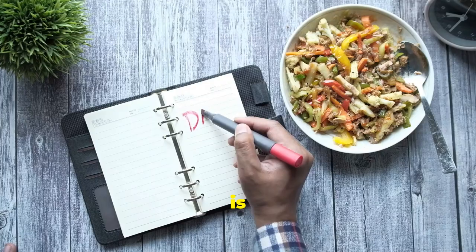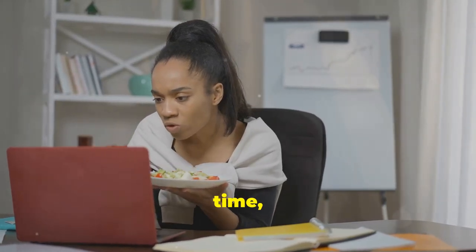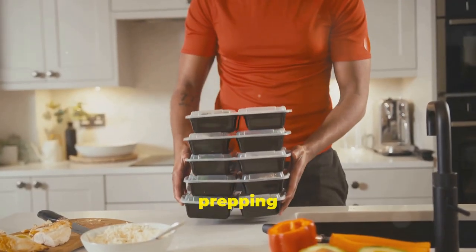Tip number seven is all about planning ahead. Life can get busy and when we're hungry and pressed for time, it's easy to make unhealthy choices. That's where meal prepping comes in.